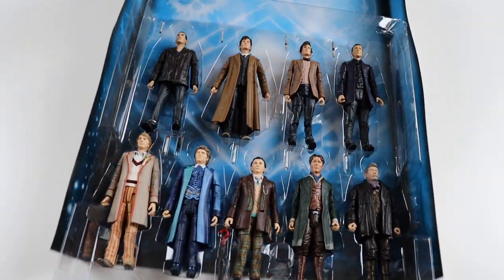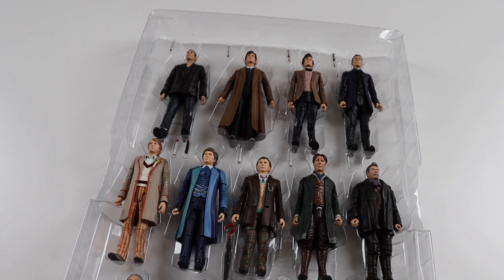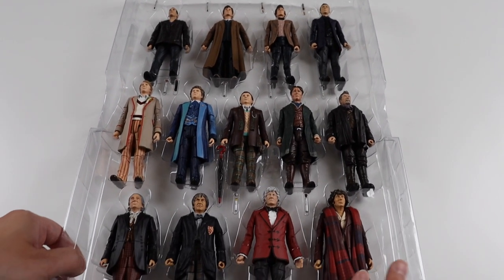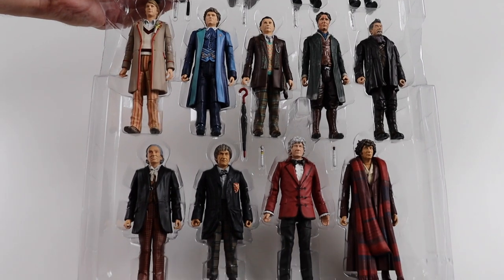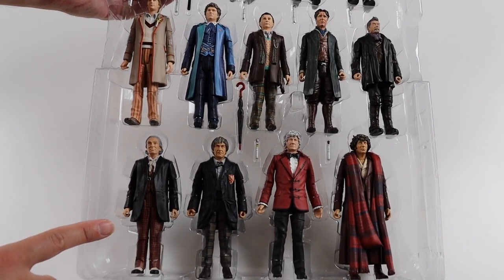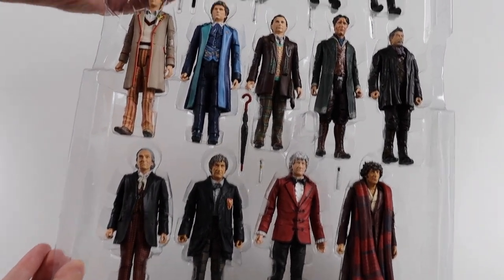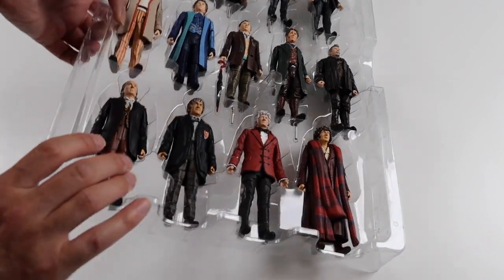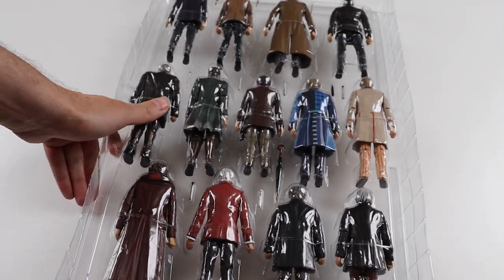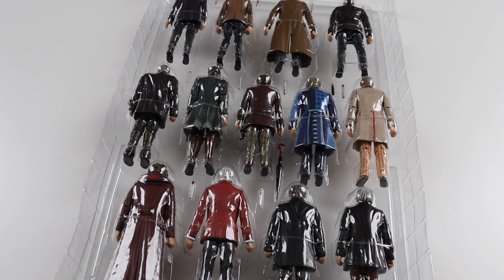It does come with a background - from that era of figure releases it's the same sort of background. And these are the figures now. The fourth Doctor was just a bit loose but I pushed him back in. You can see them a lot clearer now. The first Doctor doesn't get his walking stick, which is a little disappointing. The second Doctor doesn't get anything either, but everyone else gets an accessory which is nice. They are all brand new - never taken out of the packaging - so they've all got their bands still on. Let's get the figures out.